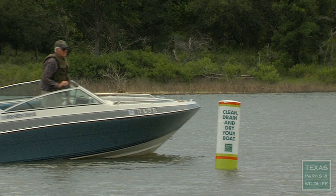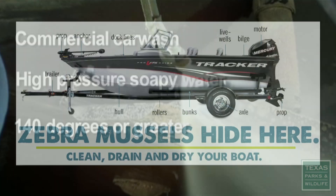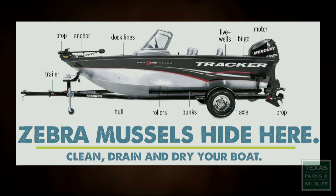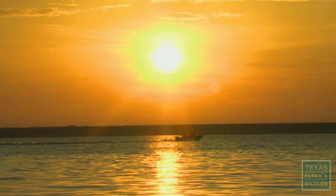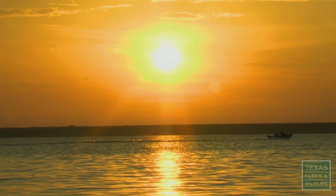So boaters: clean, drain, and dry. As a general rule of thumb, we recommend boaters dry their boats for a week before they go from one lake to the next, if at all possible. They just pull the plug out of the bottom of the boat, lower the engines down, make sure there's no water in them, make sure the live wells are empty, and open those compartments up and let them dry in between going from one lake to the next. You really reduce that risk of moving a zebra mussel from one lake to another.